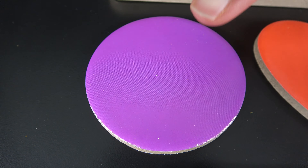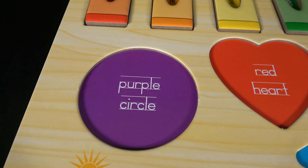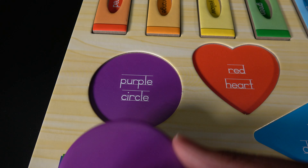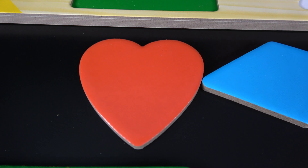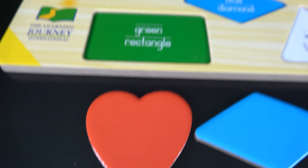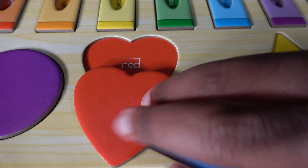This is the purple circle. The purple circle will go right here. This is the red heart. The red heart will go right here.